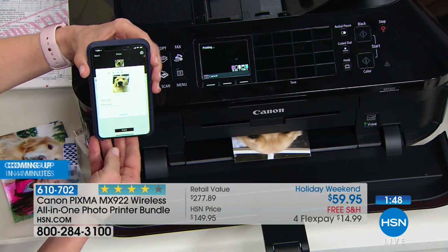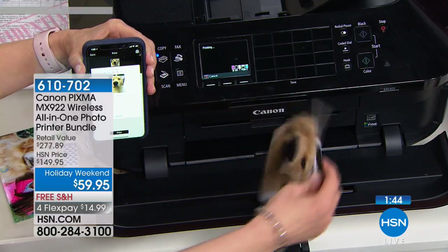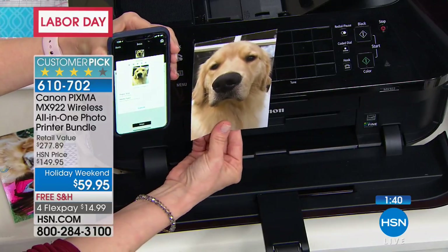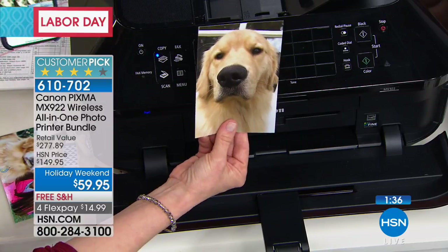A question coming in on Facebook from Laura — show us where the ink cartridges go. There it is — 20 seconds. Edge to edge. You open up the top, where the scanner bed is, where it says Canon — open that up. There's your ink. It automatically moves it over. And if you run out of the magenta, you just replace the magenta.